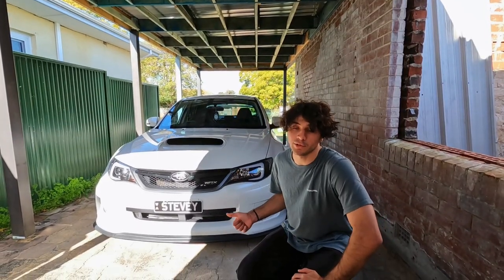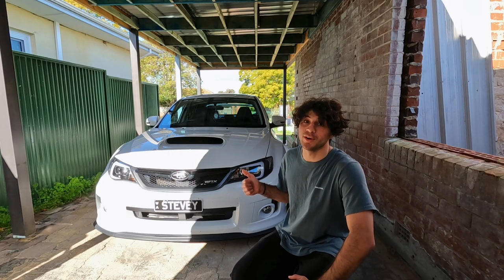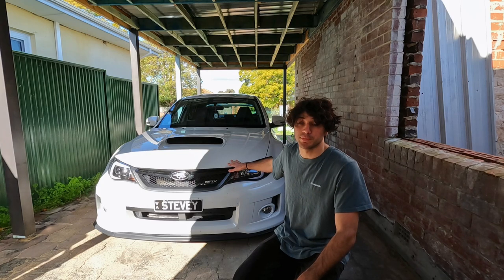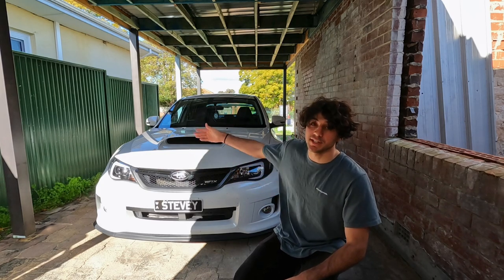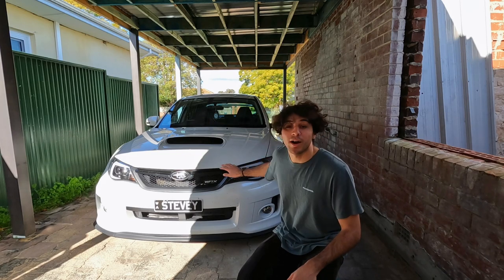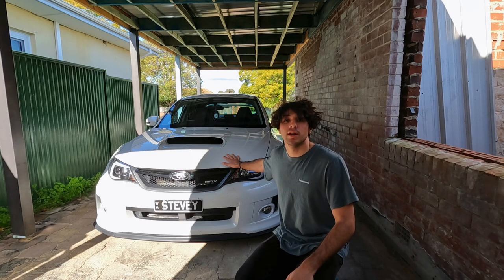I bought my car with 98,000 kilometers on it and now have 113,000, so I've done around 15,000 kilometers in the past year, which isn't too bad. It would be a lot lower if I didn't do these long distance trips. Subarus definitely get a lot of hate for reliability, but if you treat them well and find a good one it can actually be pretty reliable. I've driven this thing on many road trips — 400ks down, 400ks back — and I haven't had a problem.